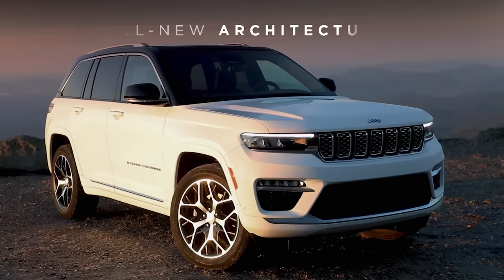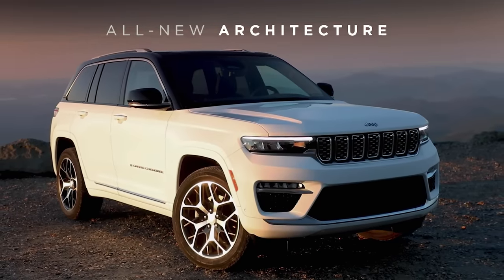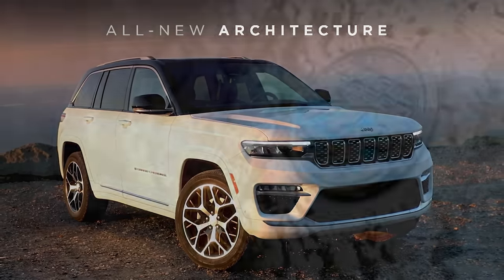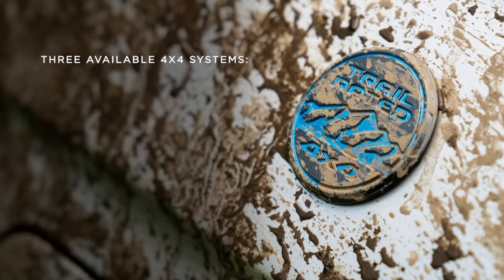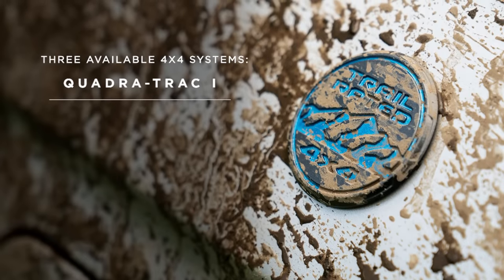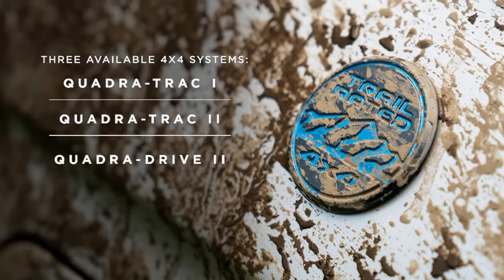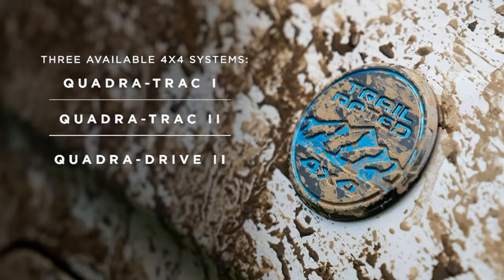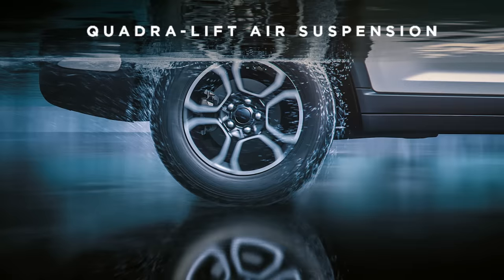The all-new architecture offers more innovative features and more capability than before, with independent front and rear suspensions, three available 4x4 systems — QuadraTrack 1, QuadraTrack 2, and QuadraDrive 2 — with rear electronic limited slip differential, and the class-exclusive available QuadraLift air suspension.